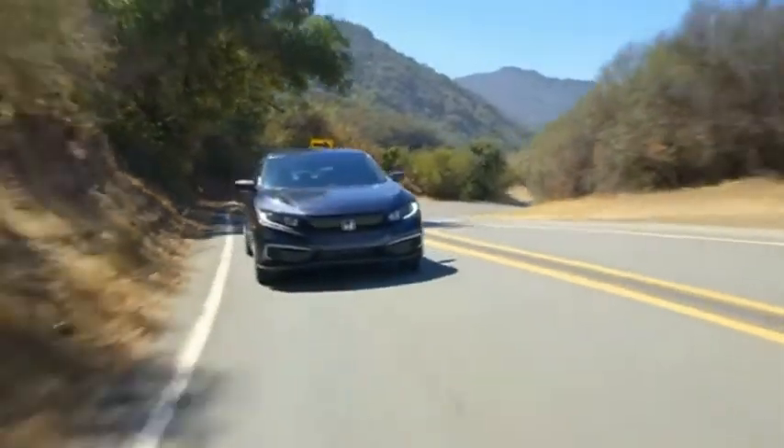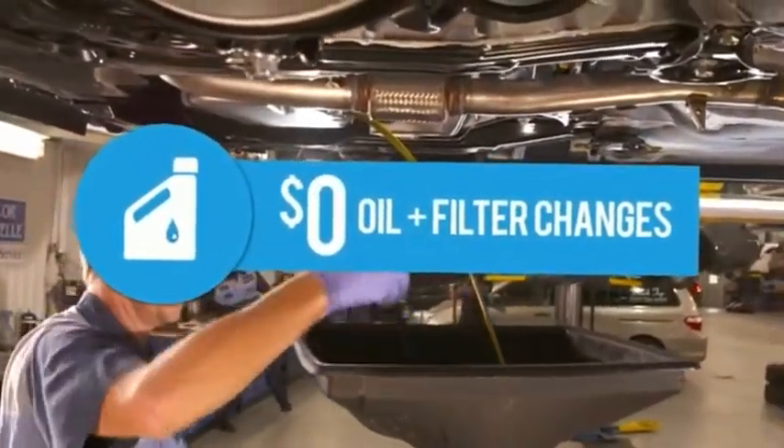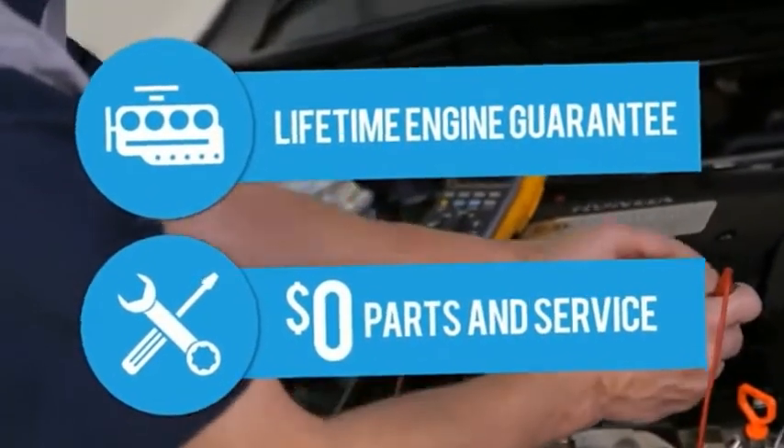Now that you've seen the car, you won't believe the extra savings and value you get at Priority Honda Roanoke. Every new Honda comes with Priorities for Life — no charge for oil and filter changes, no charge for state inspections, and your engine and all parts and service are guaranteed for life.